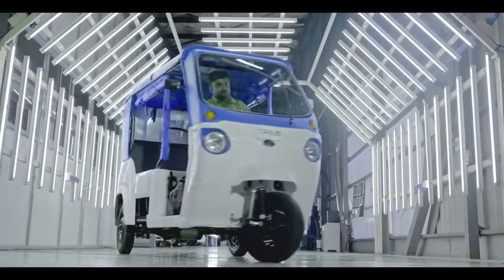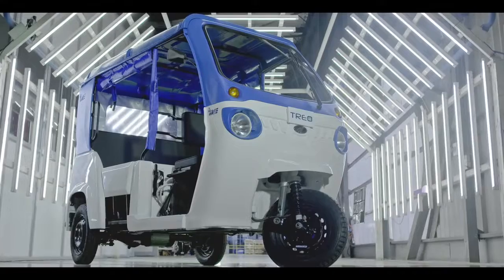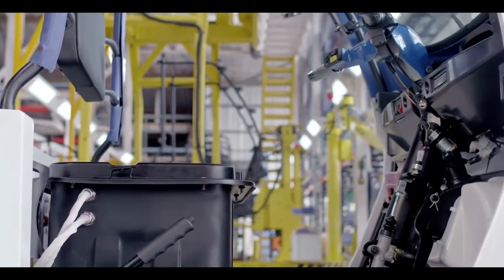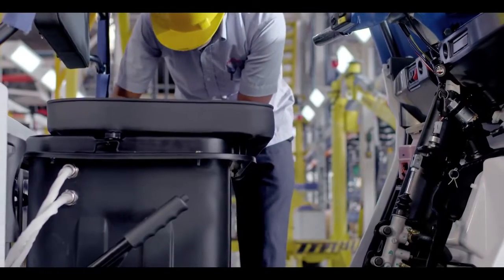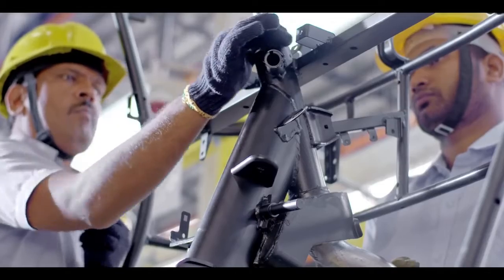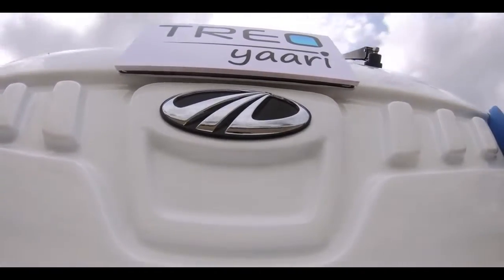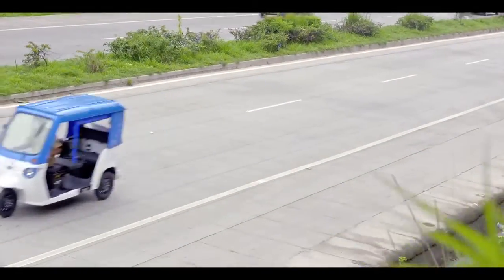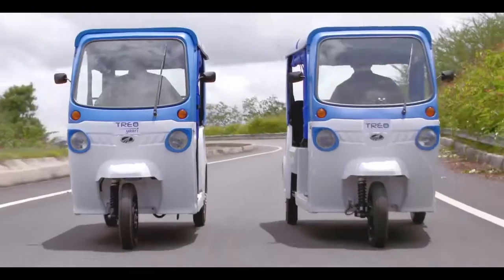Presenting Mahindra Trio — India's first all-electric three-wheeler range, powered by the most advanced lithium-ion battery technology. Built with the best-in-class features and technology, Trio is set to bring about a transformation in the way people travel.